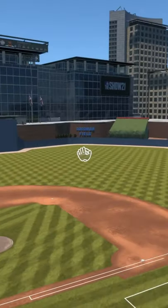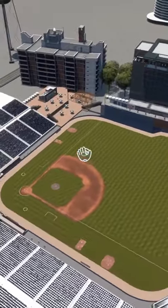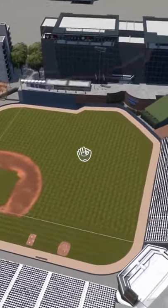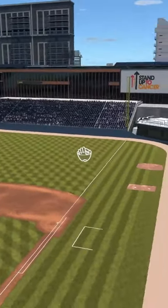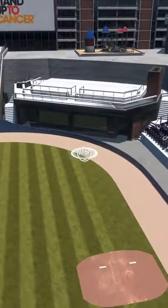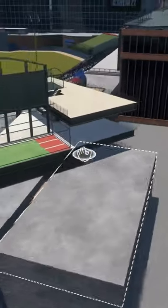This next one is pretty awesome if you're a Tampa Bay Rays fan just like me. This one is for the Durham Bulls baseball field. This one is really, really awesome and looks really realistic to the actual stadium. They did a really nice job with it.